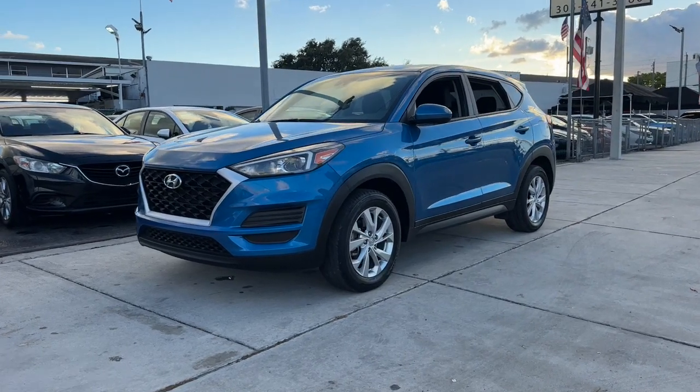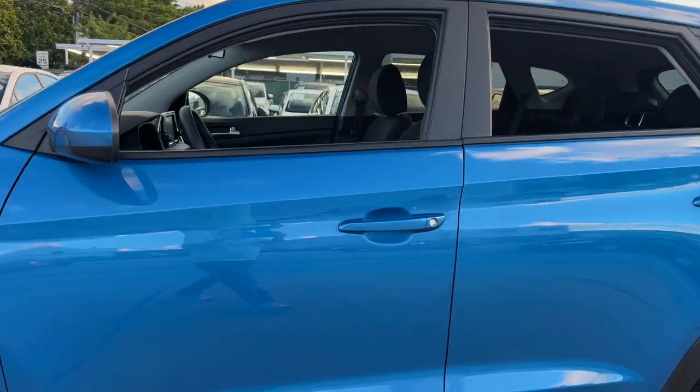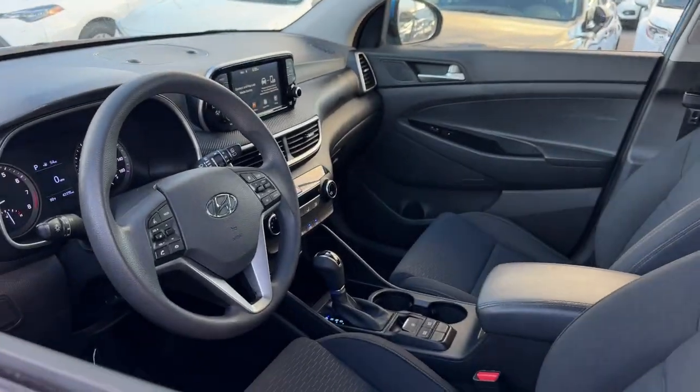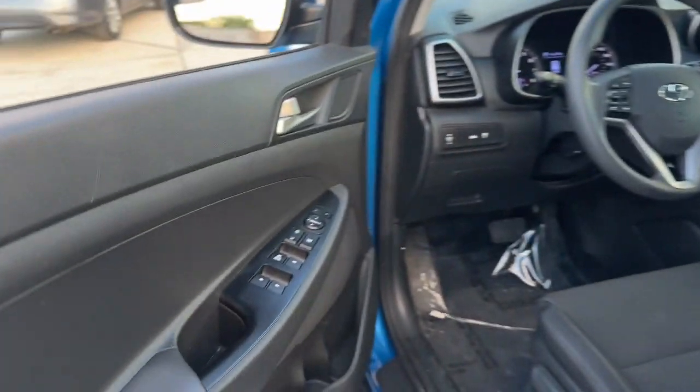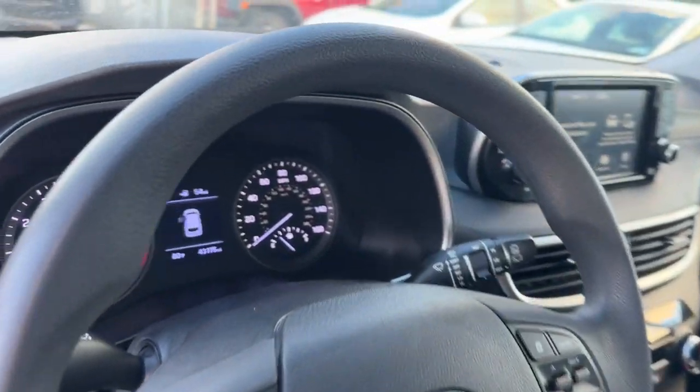Get acquainted with the 2020 Hyundai Tucson. This vehicle is an outstanding buy with fewer than 45,000 miles on the odometer. Give yourself the quality and comfort you deserve with this refined Hyundai Tucson.